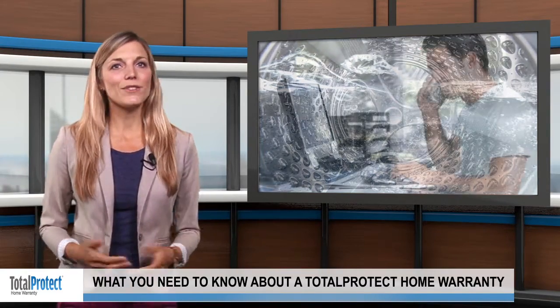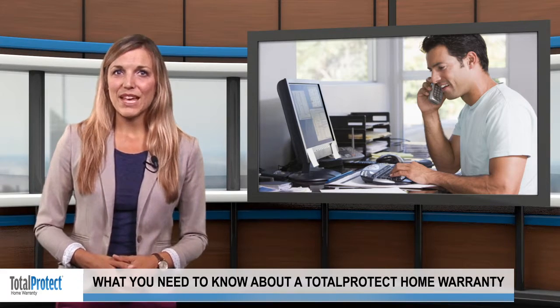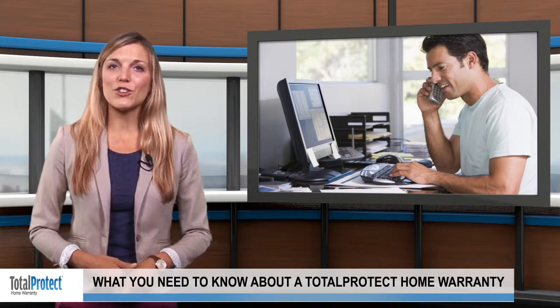When something goes wrong, all you have to do is call the toll-free number or place a claim online. We'll then send a service technician to your home to inspect the problem. Once the claim has been approved, he or she will replace or repair the damage as soon as possible.